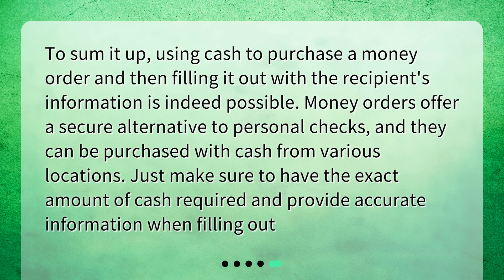To sum it up, using cash to purchase a money order and then filling it out with the recipient's information is indeed possible. Money orders offer a secure alternative to personal checks, and they can be purchased with cash from various locations. Just make sure to have the exact amount of cash required and provide accurate information when filling out.